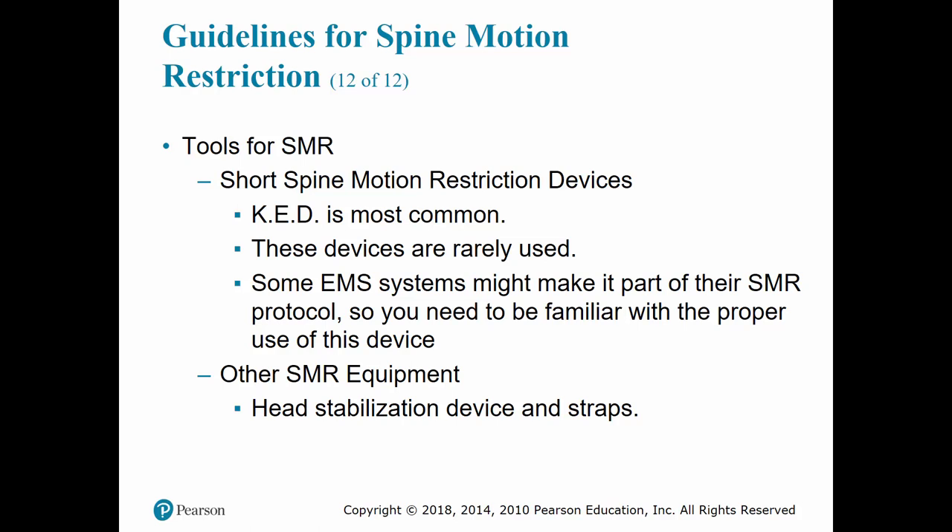The EMS crew can instead remove the patient using a rapid extrication technique. Straps or cravats are placed to keep the patient from sliding up and down or laterally on the board. Deceleration straps are another important adjunct — these are fastened across the patient's shoulders. Some other tools for SMR include your short extrication device such as the KED; however, they are rarely used, though they are still carried in our area. Other equipment includes CIDs or head stabilization devices, and you want to make sure you are familiar with the use of them as well.